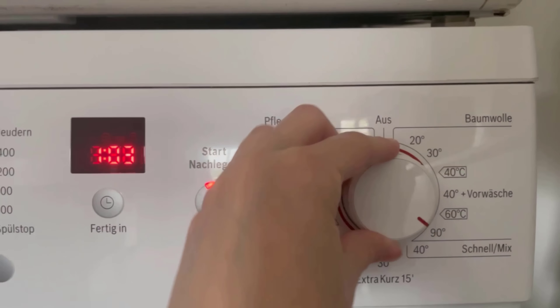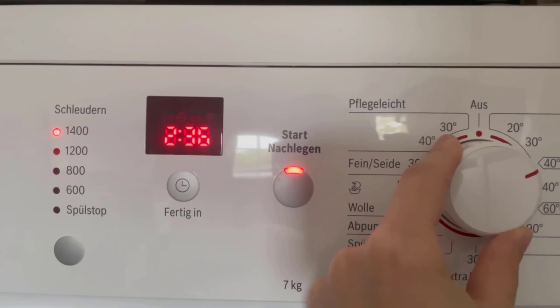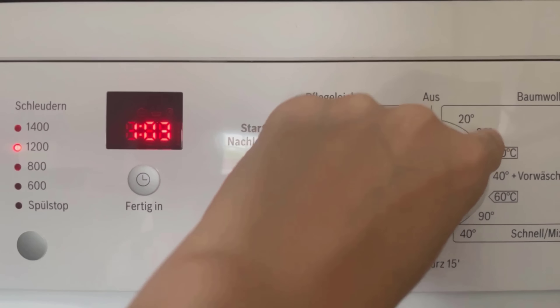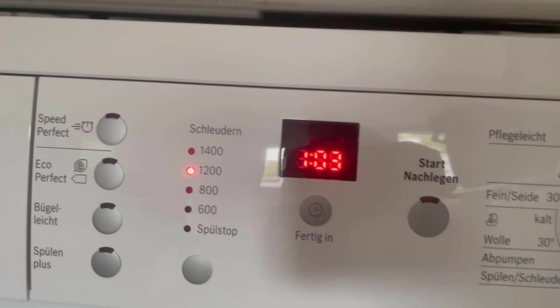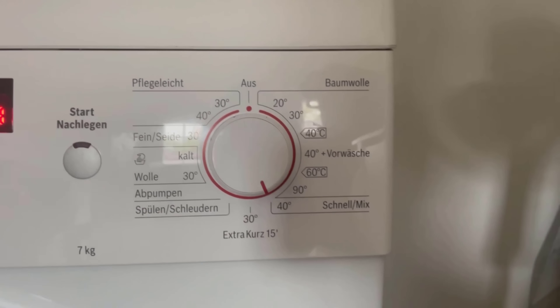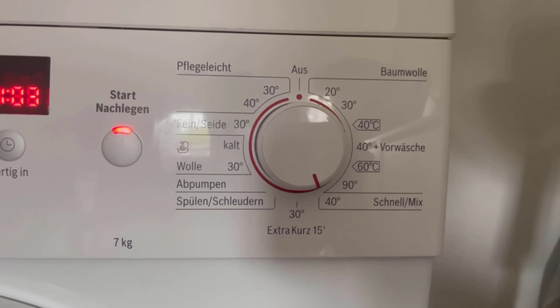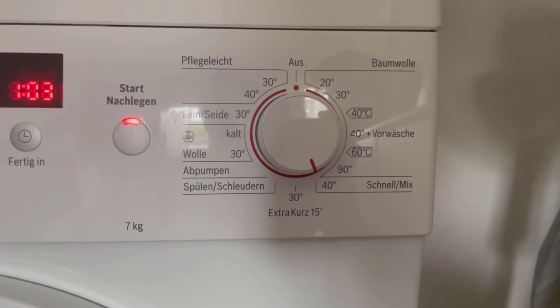In fact the opposite is true. The washing machine runs about an hour to an hour and a half shorter, but it has to complete the same steps in less time. So the shorter the cycle, the higher its energy consumption. The water has to be heated within a very short time, which consumes a lot of energy.